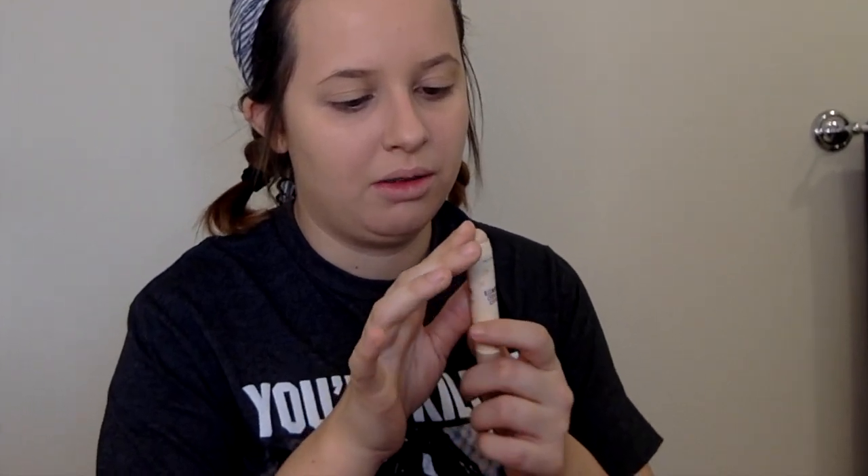Oh, shoot! I just dropped my concealer on the ground. It's dented now. You're just going to put that under your eyes because you haven't slept for like three days, you know? I'm out here trying to find a job. Why would I go out and buy a beauty blender when I was birthed with five beauty blenders on each hand? Look at that blend right there.